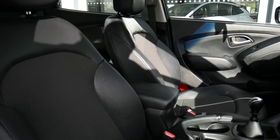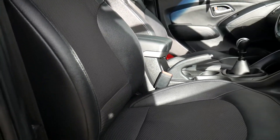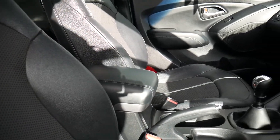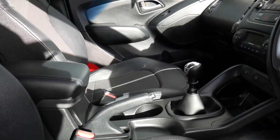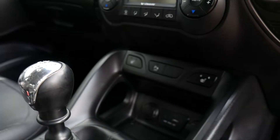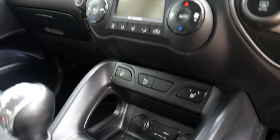Moving to the front, the front seats are nicely shaped and supportive with a height adjustable driver's seat. Got your centre console there with some storage inside, a couple of cupholders, six speed manual gearbox. Controls for the heated front seats, USB, auxiliary input and a couple of power sockets.